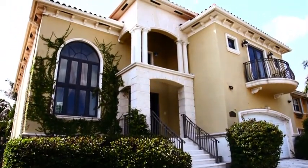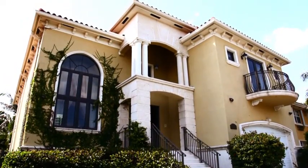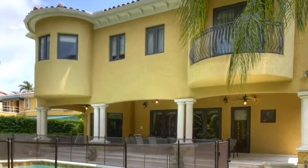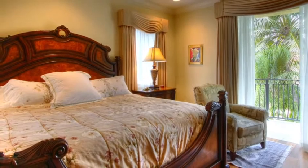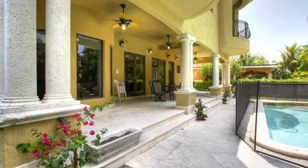6034 Pine Tree Drive is a magnificent two-story Mediterranean home built in 2005. Conveniently located just minutes from South Beach, Bal Harbour shops, downtown Miami, and the Atlantic Ocean, you will find it to be a perfect balance between a getaway and all that is happening in Miami.